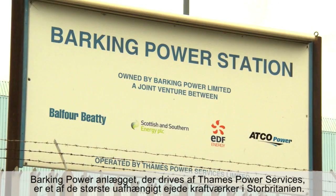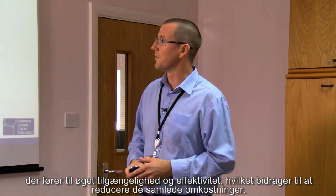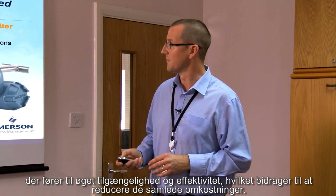Operated by Thames Power Services, Barking Power Station is one of the largest independently owned generating plants in the UK. To remain competitive within the deregulated UK power market, it is essential that Barking make continuous improvements that lead to increased plant availability and efficiency, helping to reduce overall costs.